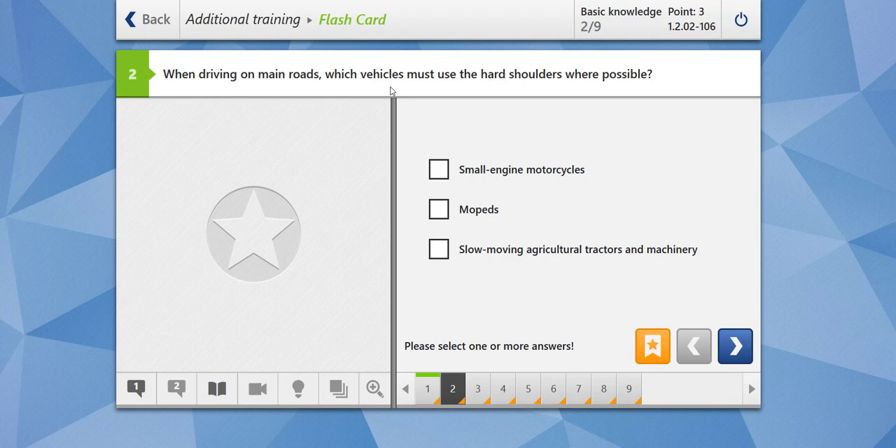When driving on main roads, which vehicle must use the hard shoulders where possible? Small ninja motorcycles? No. Mopeds, of course, because normally mopeds have a maximum speed of around 25 km/h, so they should use the hard shoulder. Slow-moving agriculture tractors and machinery? Yes — the main idea is you should not create hindrance to other traffic. All those vehicles which are moving slowly have to use the hard shoulder when possible. The answer is correct.